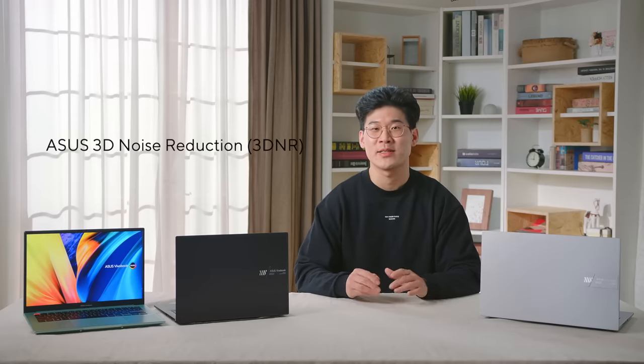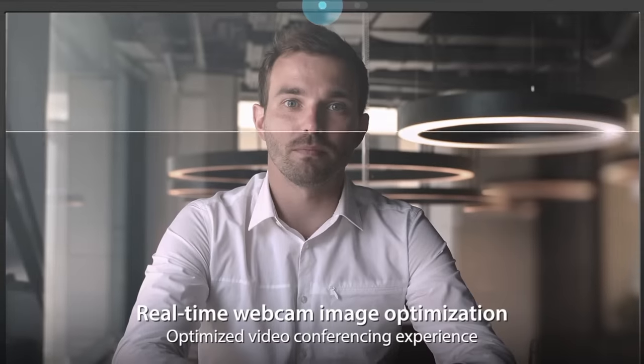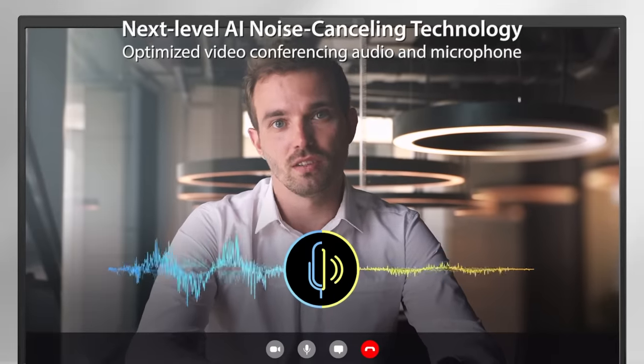Paired with our AI Noise Cancelling Technology is our improved HD webcam with ASUS 3D Noise Reduction, to take your video calling experience to the next level. 3DNR significantly upgrades HD webcam image clarity with a unique algorithm that sharpens images and performs real-time denoising to ensure everything looks crisp and clear during video calls and conferencing.